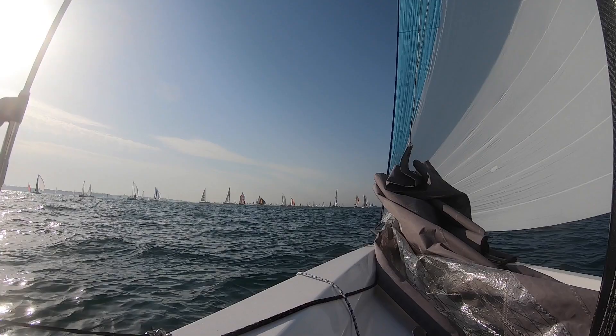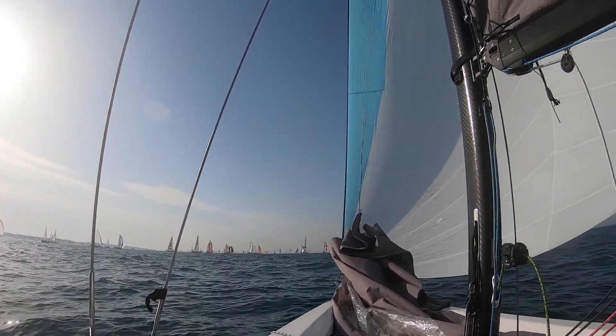This is Round the Island 2019, sailing on RS21. I'm Rosie. I'm Ella. I'm Emma. I'm Andy.